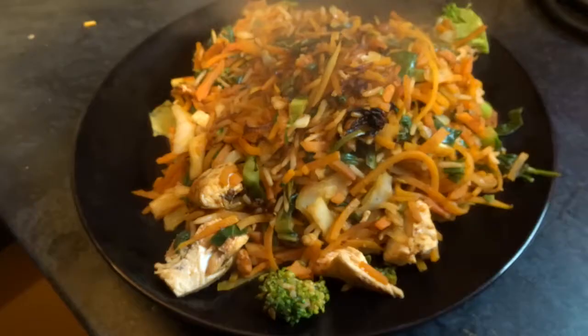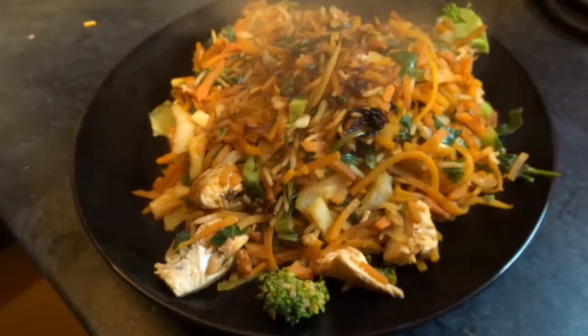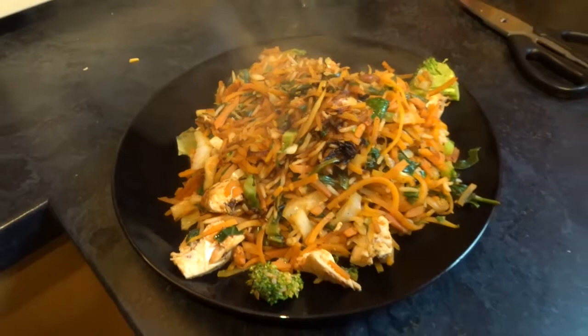There we have a nice low calorie, quick and easy dinner. I'll put the macros on screen so you can see exactly the protein, carbs, fats and total calories — it's a lot of food for not a lot of calories.